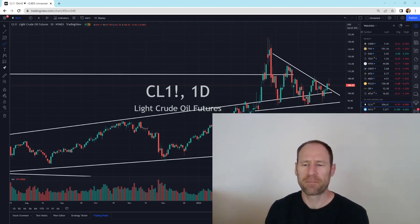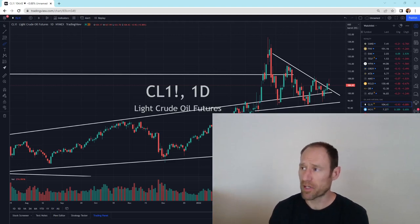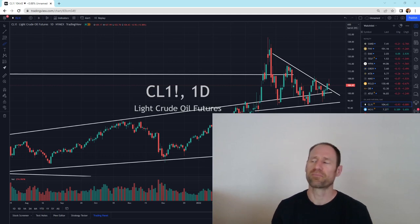Hey everyone, hope you're having a good day. My name's Andy. My channel's Finding Value. Today we're going to do our daily technical analysis update of oil and natural gas. I'll give you my financial opinion, and we're going to jump right in to crude oil.